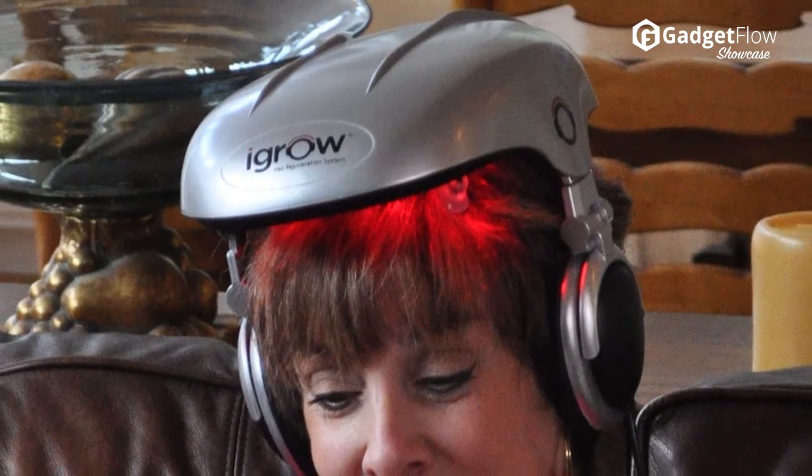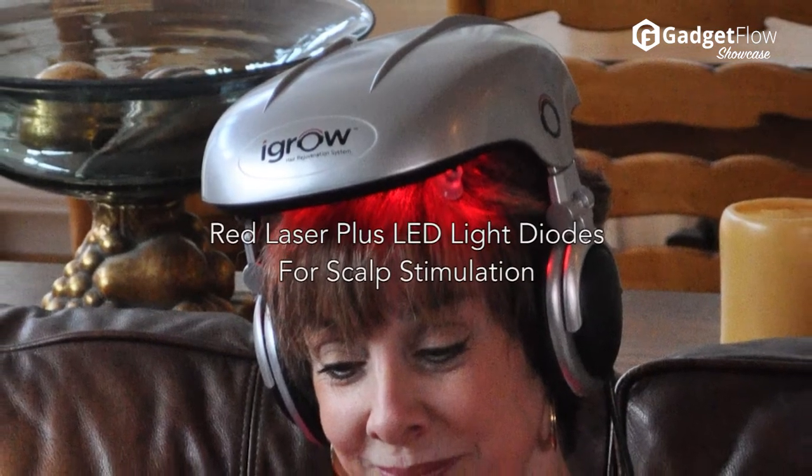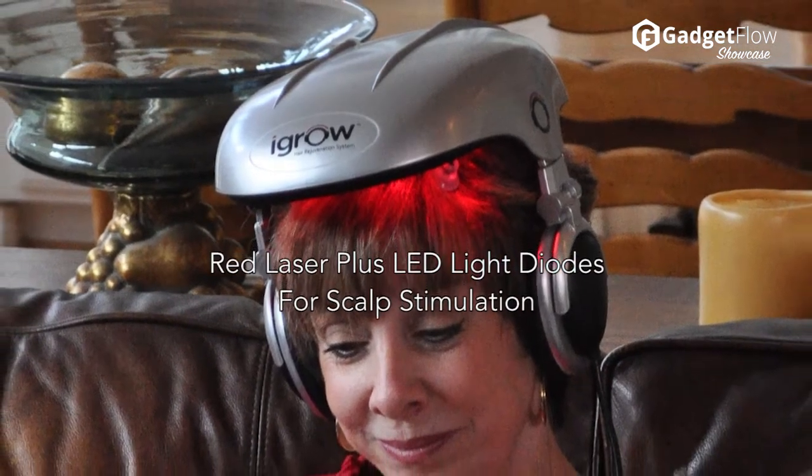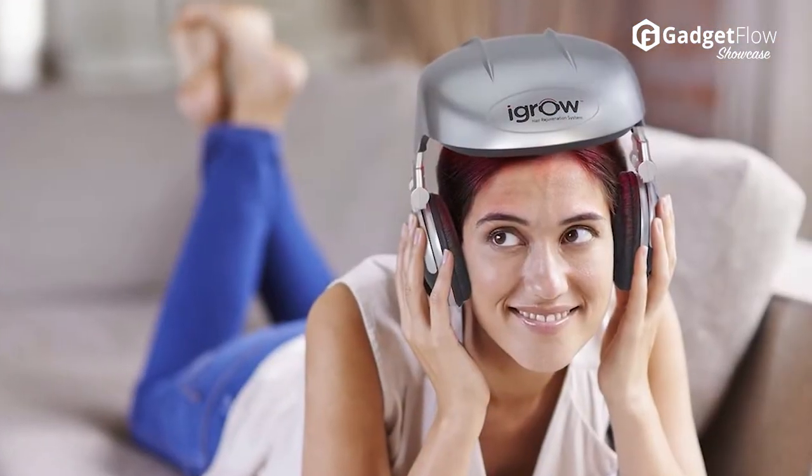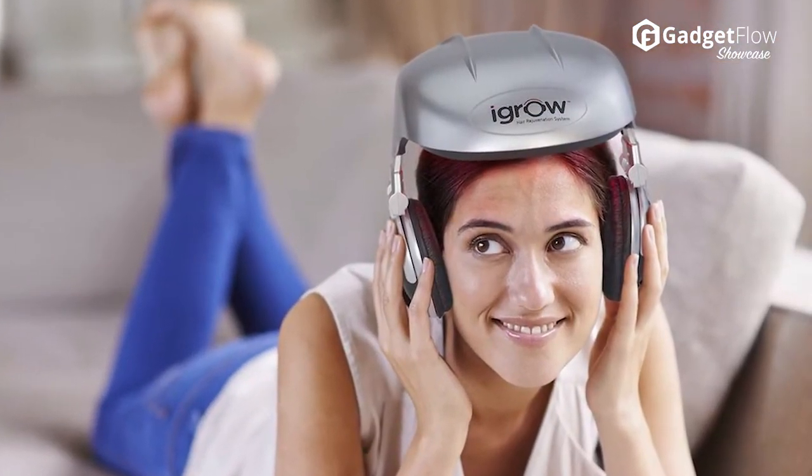In clinical studies, 100% of participants experienced hair regrowth within six months. The superb system includes volumizing shampoo as well as accelerate conditioner to get you the hair you want faster.